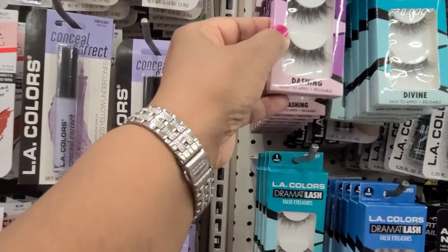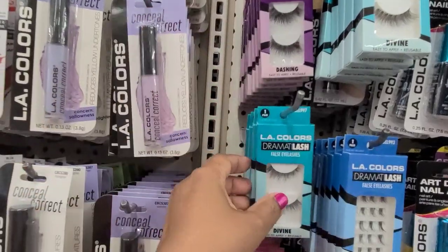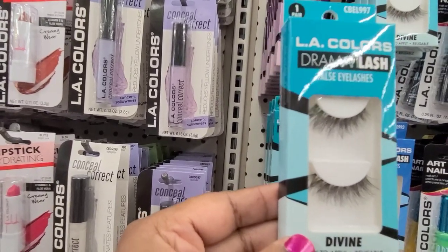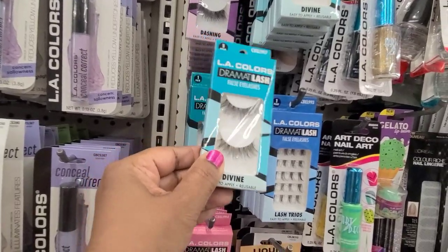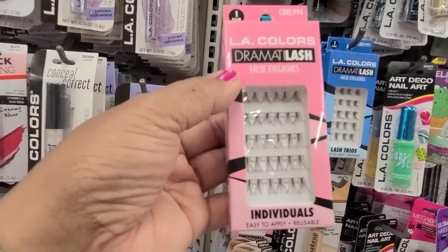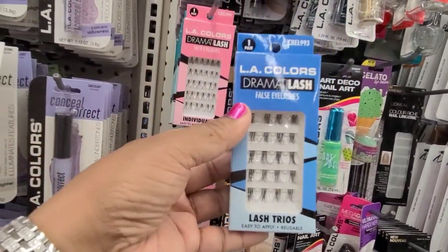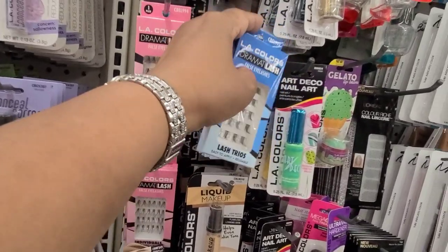The Drama Lash Dashing — all easy to apply and all reusable. Then there's the Dramatic Lash Divine by LA Colors, same concept — reusable. And then we have the Individuals, also easy to apply and reusable. Then we have the Lash Trio, easy to use and reusable as well.